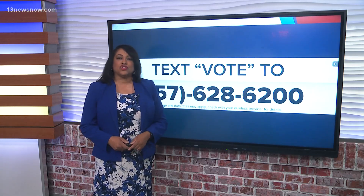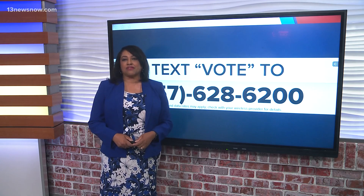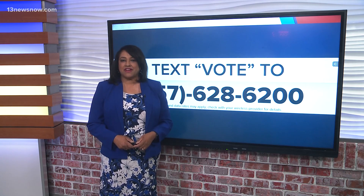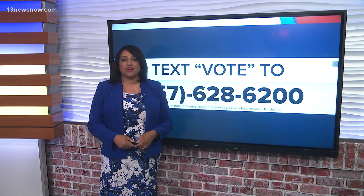Before the presidential election, we have the June primaries. To find out who's running for Congress and to learn about voting deadlines, text the word VOTE to 757-628-6200 and we'll send you back a link to our Voters Guide.